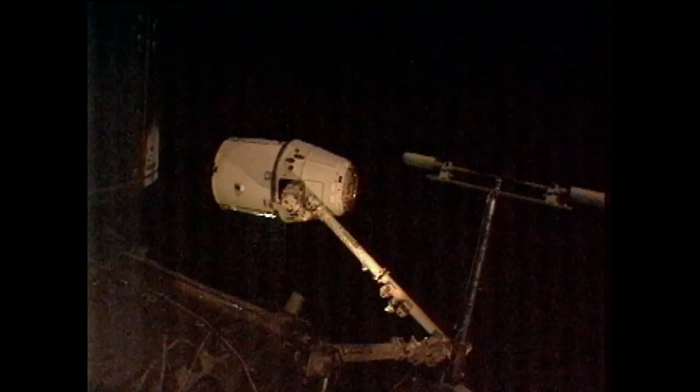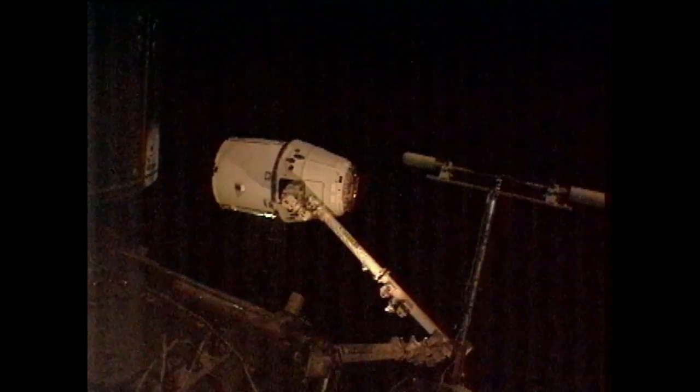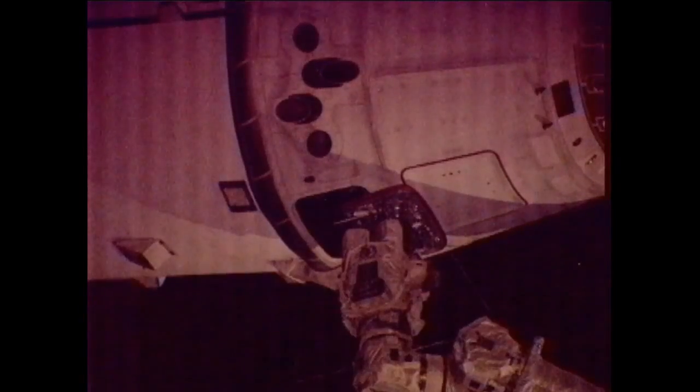Capture confirmed at 5:56 a.m. Central Time. The two vehicles are currently 250 miles above the Pacific Ocean just to the west of Baja, California. Once again, 5:56 a.m. Central Time, 6:56 a.m. Eastern Time — Dragon is captured.